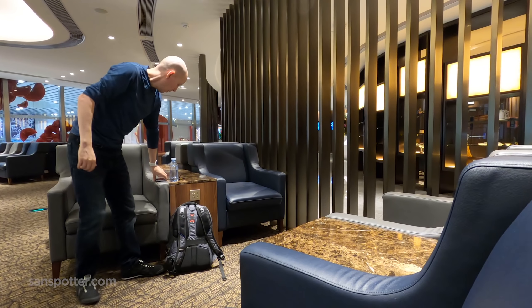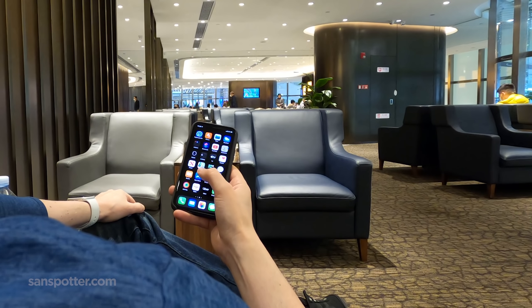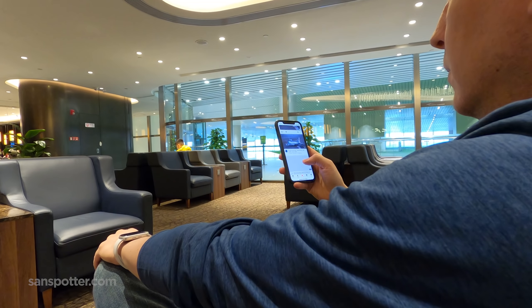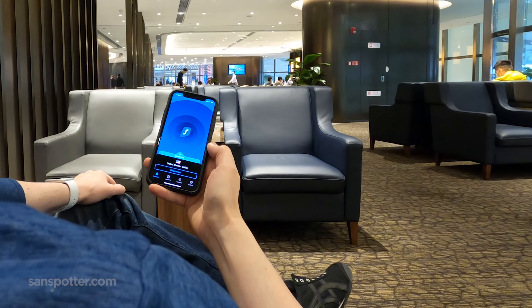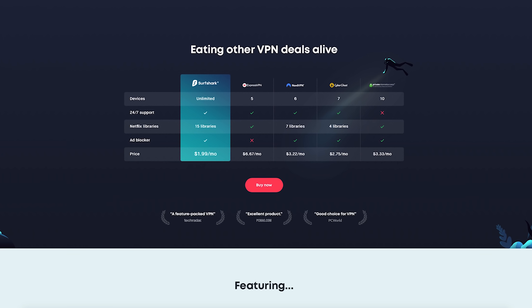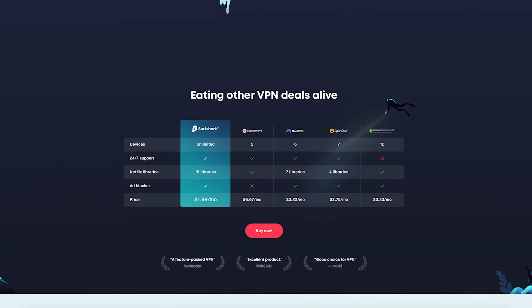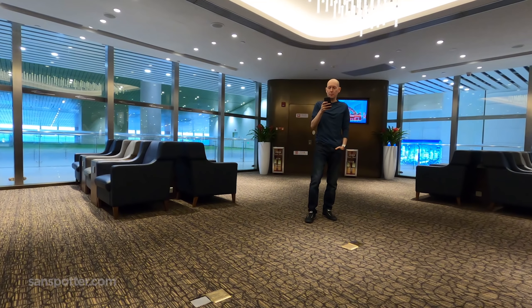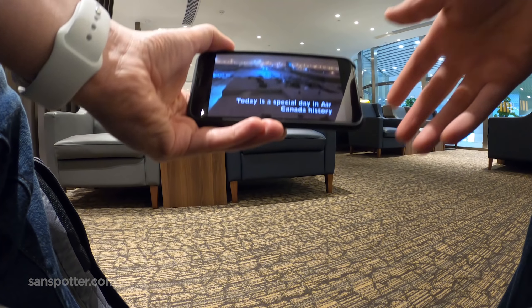This is a business trip after all, and I do need to get some work done. However, there were potentially two problems with that this morning: first, Wi-Fi security, and second, censorship of Western internet content by the Chinese government. I say potentially, because thanks to Surfshark, these are non-issues. Surfshark is an award-winning VPN which encrypts all the data to and from your devices through a secure tunnel, preventing anyone from having access to your private data. How do I really know that someone here in the lounge isn't trying to hack the Sandspotter empire? I don't, and that's why I use Surfshark.